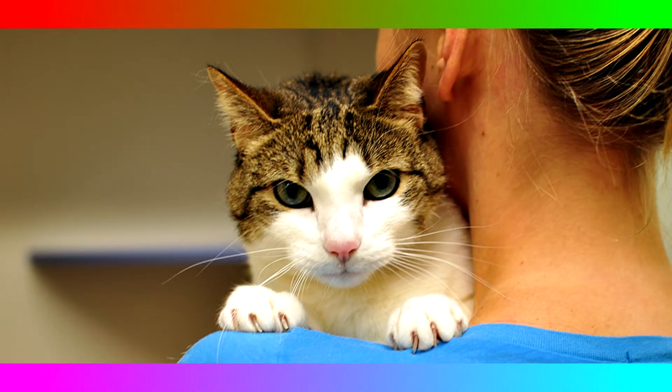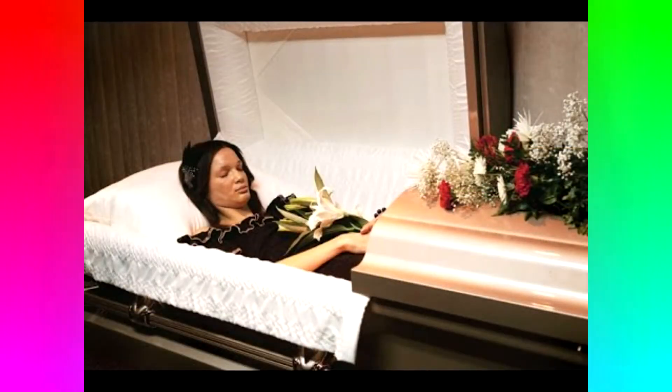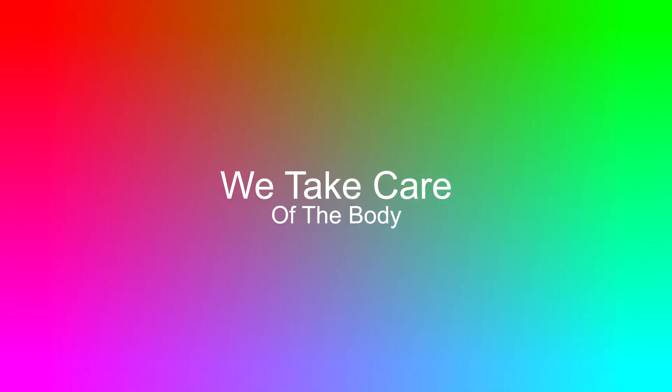That means you can send in your pets, your neighbor's pets, your family, and even your annoying neighbor Bill. After that, we take care of the body. And for an extra $50, you can choose one of the four other options to create your own fossil.